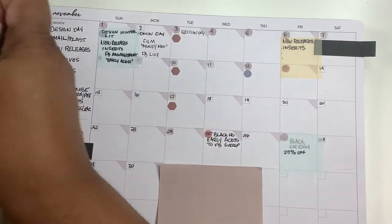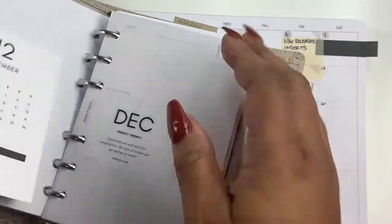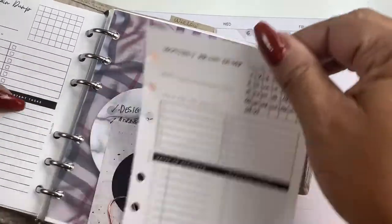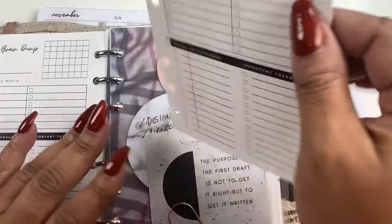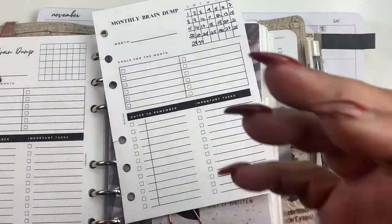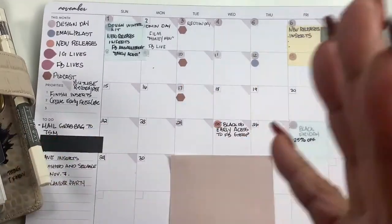Coming to the shop this Friday, November the 6th, I have new inserts coming. There's been a couple of rough drafts, but this is the final draft — which is monthly brain dumps. I need this in my planner. I can't take this whole pad all around the house or outside of the house with me.